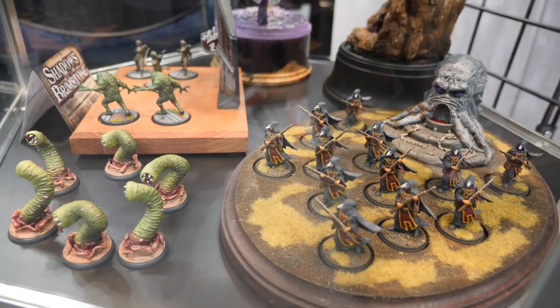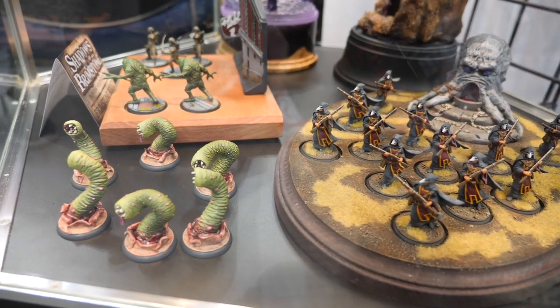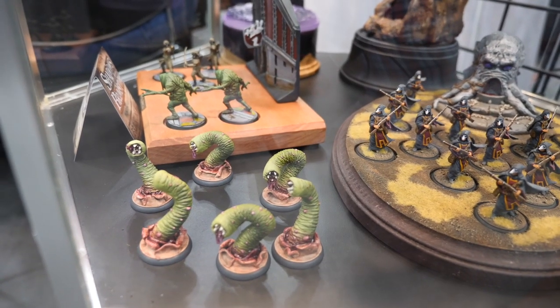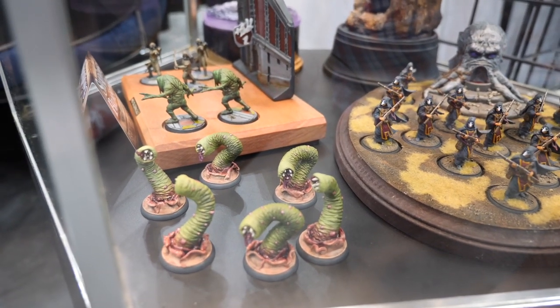This game is fully immersive when you sit down and play it — you're in multiple different timelines and time zones, and that comes through in the miniature work on display here.